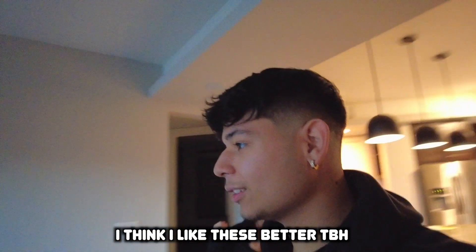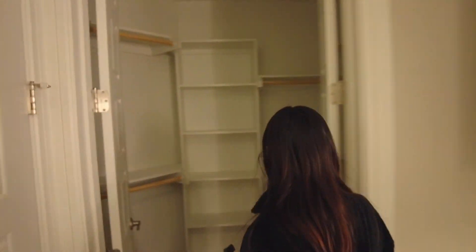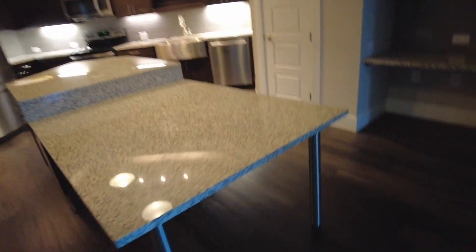The lady at the other complex told me I wasn't gonna like these, but honestly I think I like these better. Look at the balcony — I love a balcony. This would be the first bedroom. The restroom looks elegant. The master has a closet right there and it comes with an island — like a whole built-in table. The guest restroom looks nicer than the other ones.